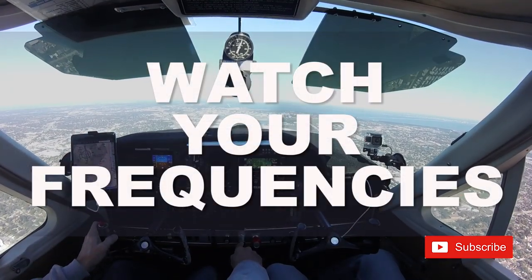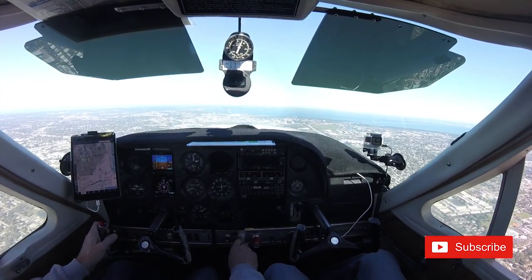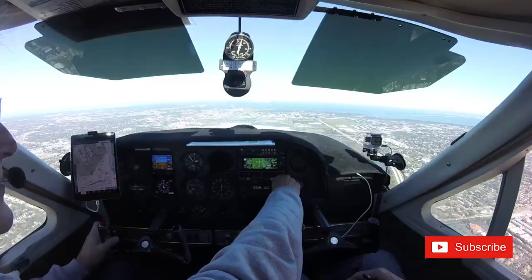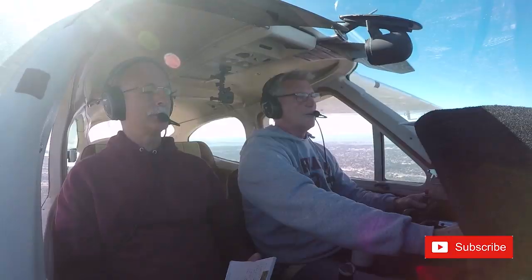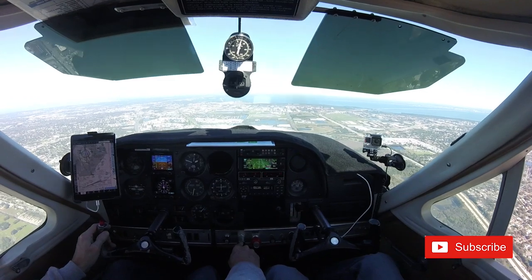Number one: watch your frequencies. This happened to me. 109.1 is not active. I was practicing shooting approaches in very busy airspace, and I had a lot going on. I had four frequencies I was bouncing back and forth between, and I had dialed in the wrong frequency on my ILS. After I realized this, I felt like a complete moron. But now I know I am not the only one that this has happened to.